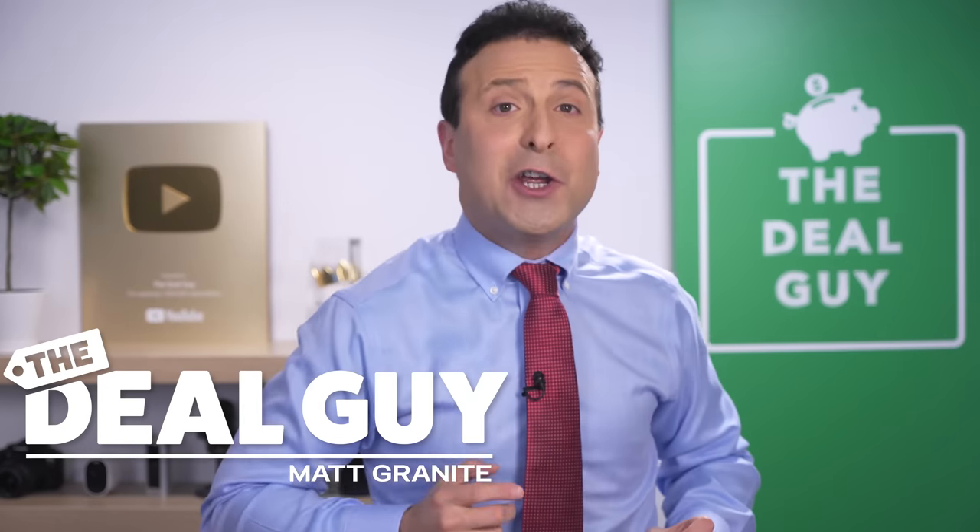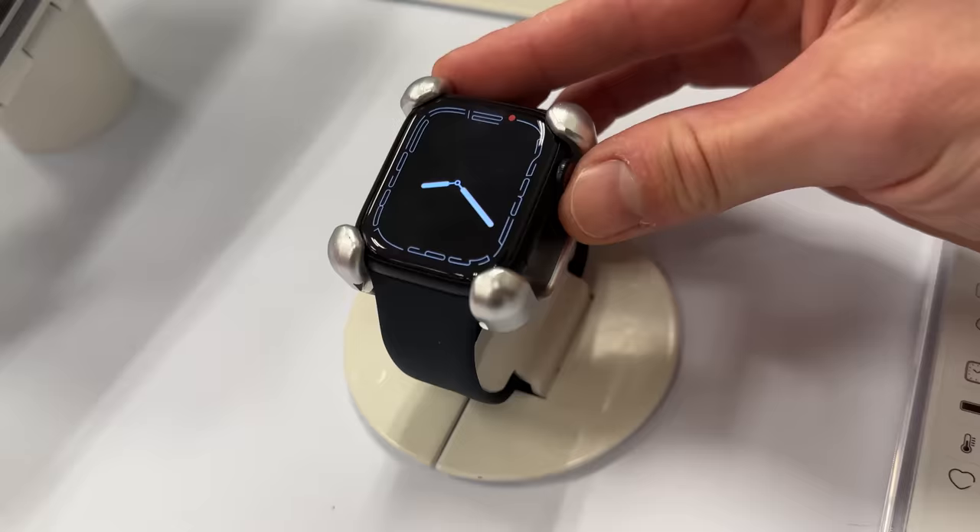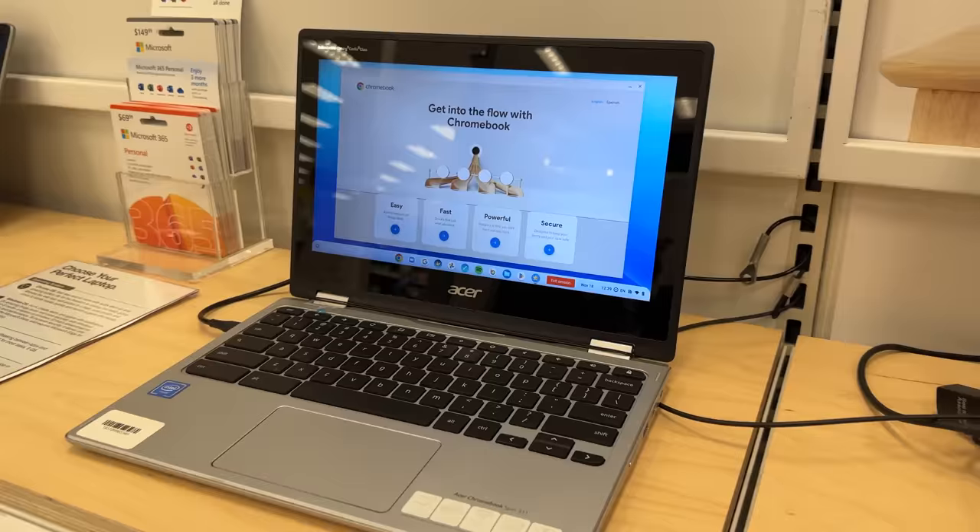These are the top 10 Black Friday deals at Target in 2022, and they have an amazing deal for everyone on your list.